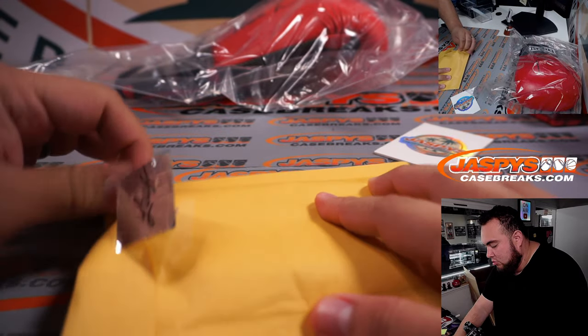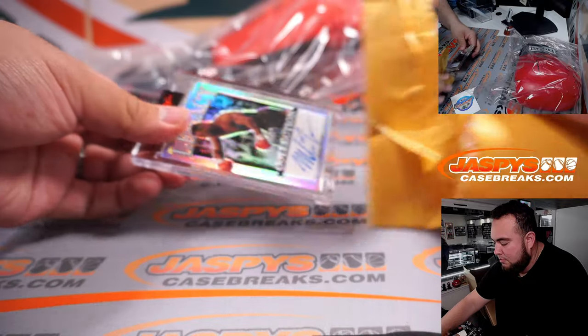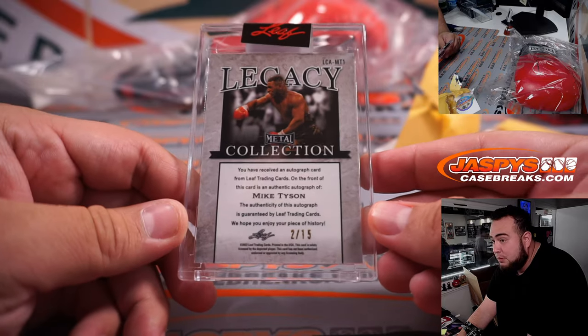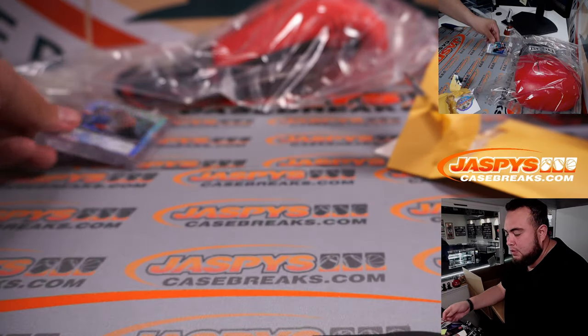Here is the autograph card — an exclusive trading card inside. And here you go: the Legacy Collection Mike Tyson card, numbered 2 out of 15.